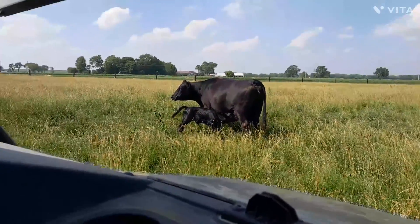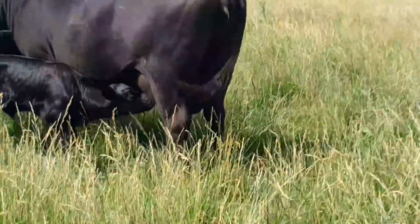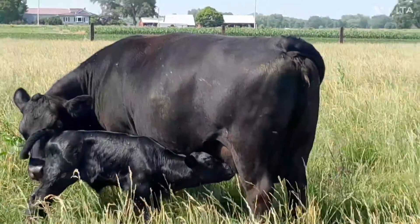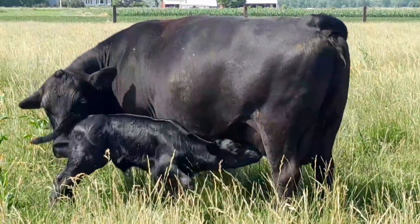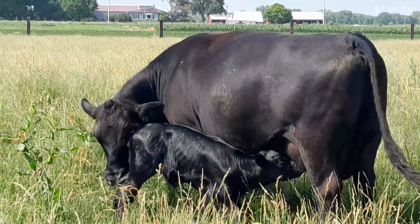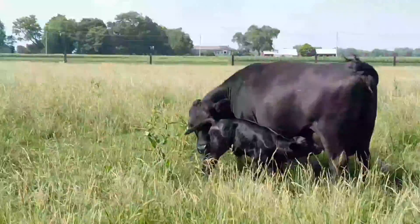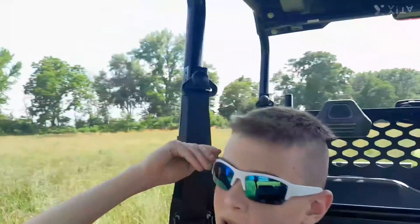I don't know if she has a part dairy in her. Well, that was crazy. So, she calved yesterday. I posted the video today. She calved yesterday, and today we come out here, and the cat is in with Lucy.